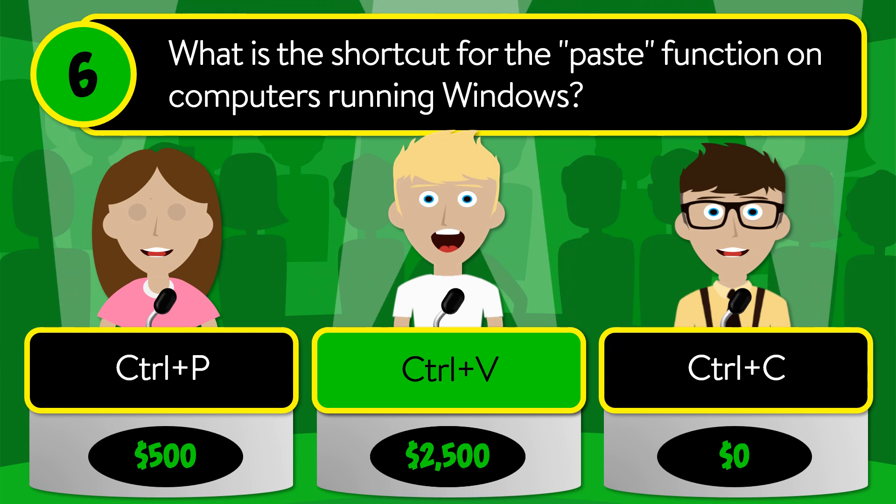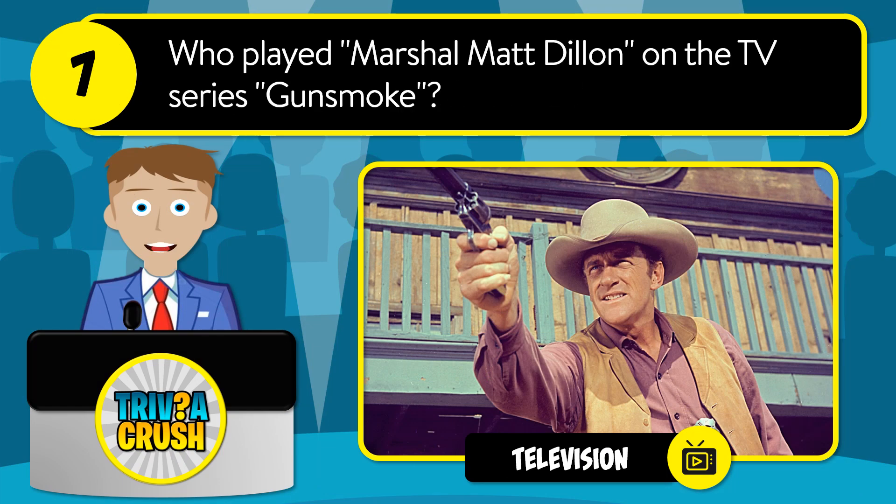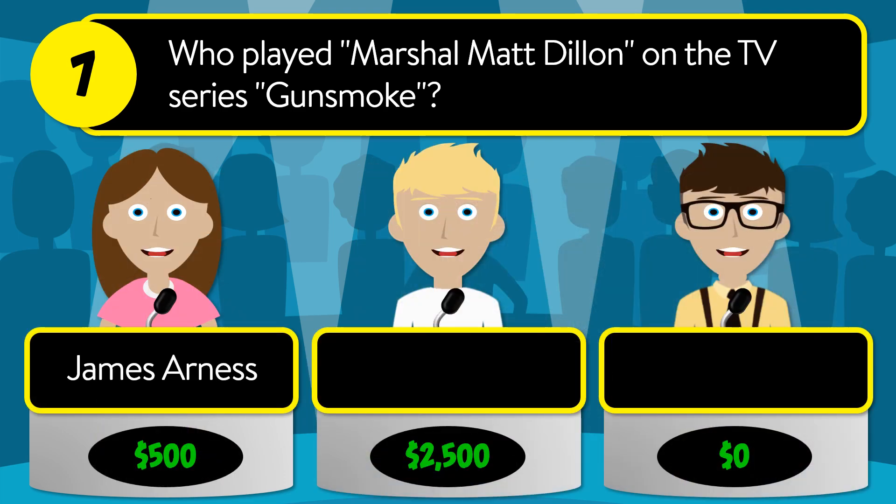The correct answer is Ctrl+V. Question number seven: who played Marshal Matt Dillon on the TV series Gunsmoke? Was it James Arness, Chuck Connors, or Lauren Green?